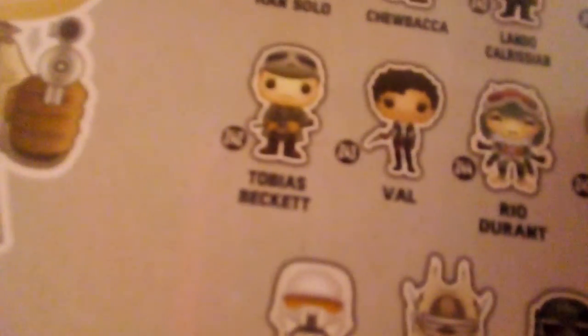Now back to Tobias Beckett. On the back of here you can see the non-exclusive version of him, where for some reason he's wearing what looks like an outfit from the Empire — but it might just be some other outfit he's wearing.